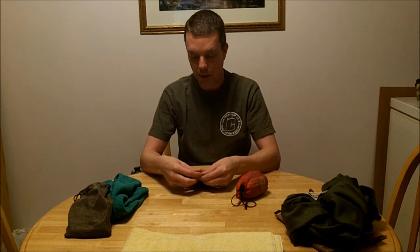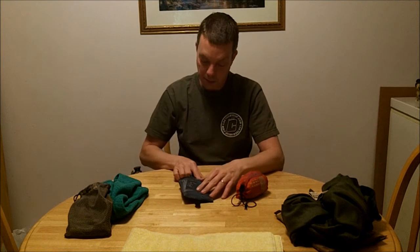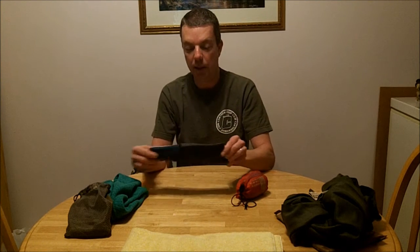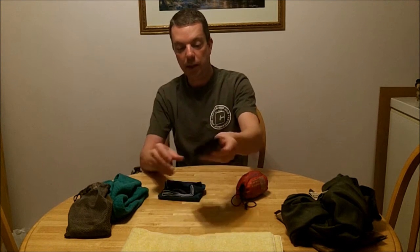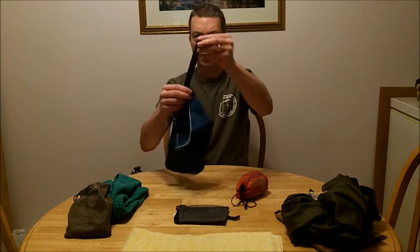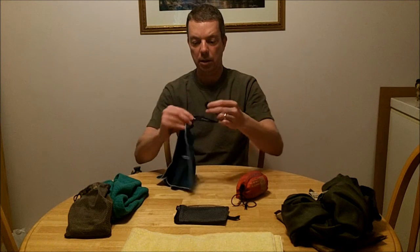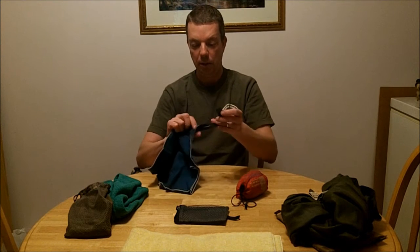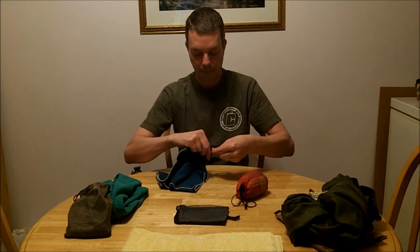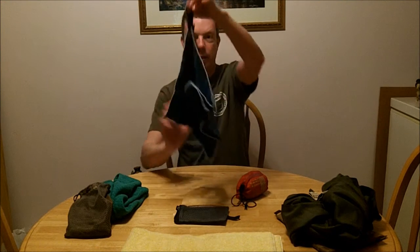The next one I've got is called Pack Towel, which is spelled P-A-C-K-T-O-W-L — you skip an E in there. This one has also got a carry case with a small loop so you can hang that easily. It's also got a snapping thing here, from this side to that side, so you can hang that as well.